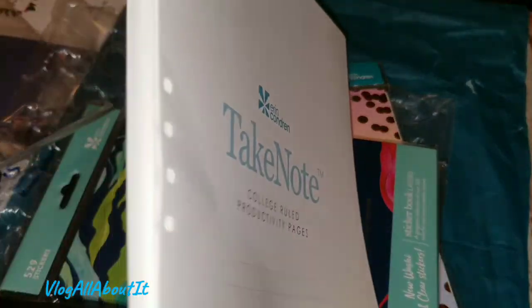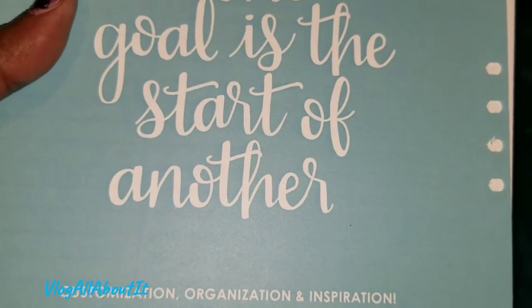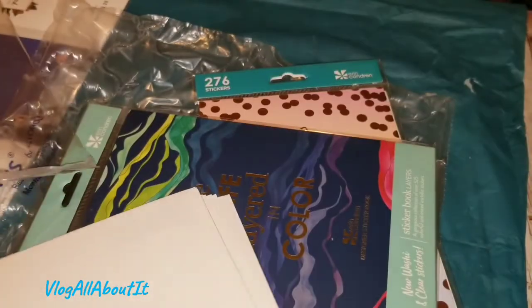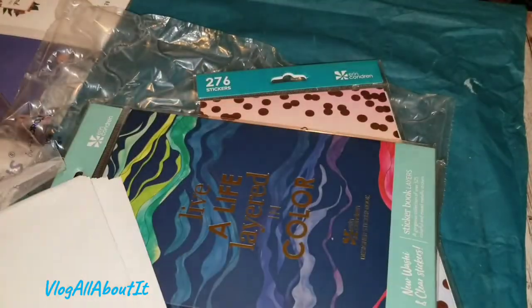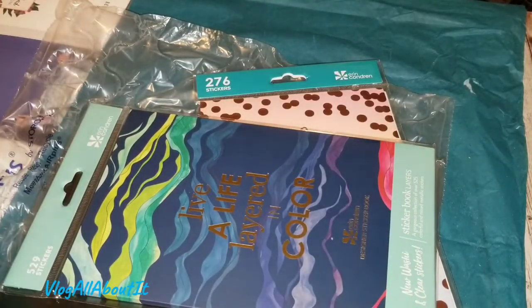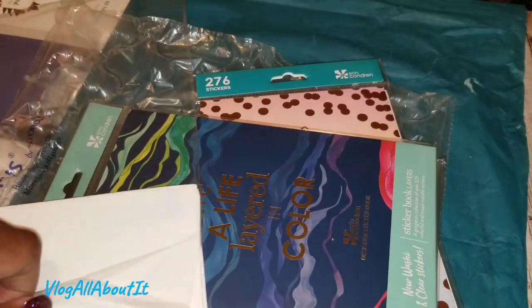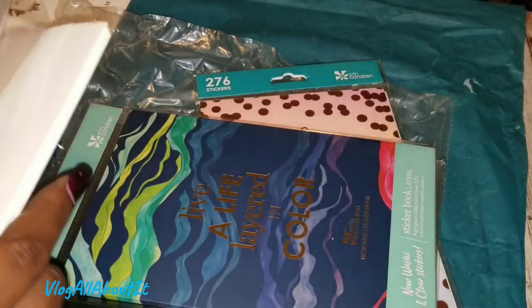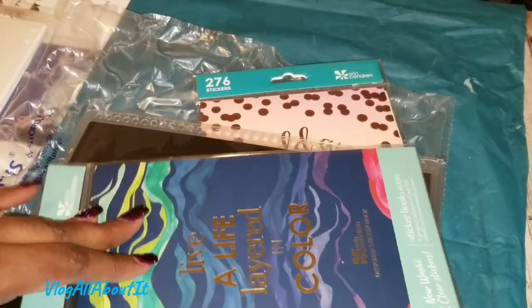I wish they would give you more for 10 bucks — this right here is 10 bucks, that is crazy. I don't even know how many pages this is. Anyway, I'm going to put these back. What I'm going to do is a video showing you all how I'm going to use the binder as a social media binder.